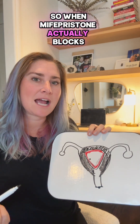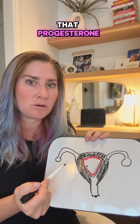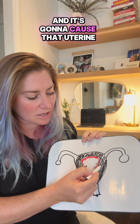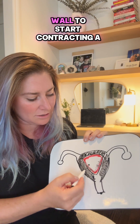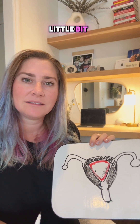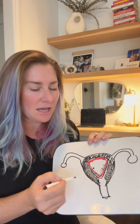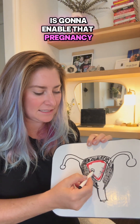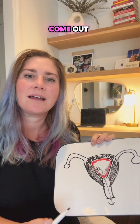So when mifepristone actually blocks that progesterone, what's going to happen is it's going to start messing with the lining here, and it's going to cause that uterine wall to start contracting a little bit, and it can soften the cervix here. All of that together is going to enable that pregnancy to detach from the walls and come out.